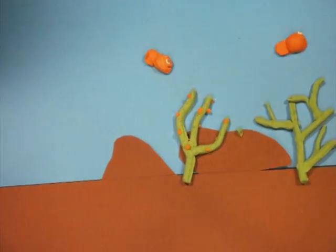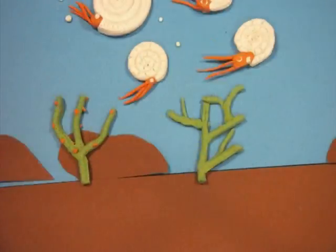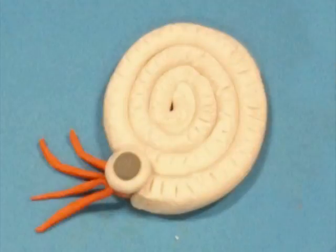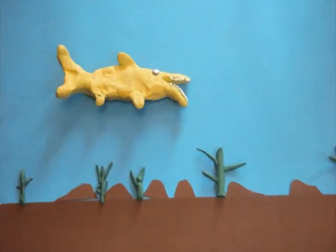The seas then were very different, with many creatures you can now only see as fossils. Some were small like these ammonites. Some are big, like the ichthyosaur.